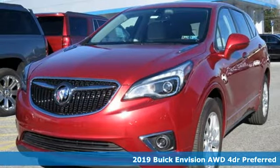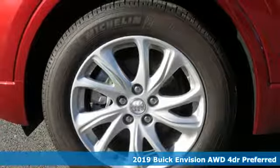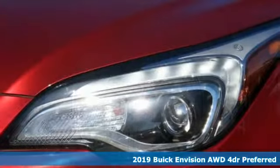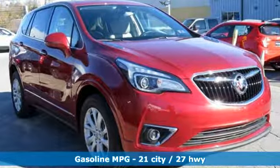Here's a new 2019 Buick Envision. This small SUV is big on luxury, with a spacious and quiet cabin. Everyone who rides in this Envision enjoys the refinement it offers and its athletic performance.